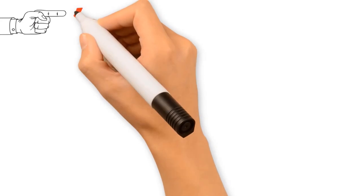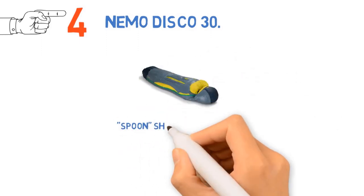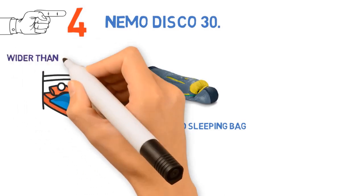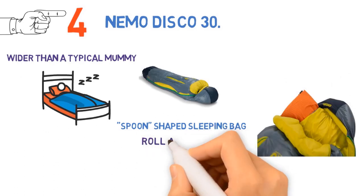At number 4, we have the Nemo Disco 30. Updated for fall of last year, the Nemo Disco builds on their successful spoon-shaped sleeping bag concept. The focus here is on comfort. Nemo bags are wider than a typical mummy, particularly in the elbows and knees, so side sleepers and others can roll around without restrictions.